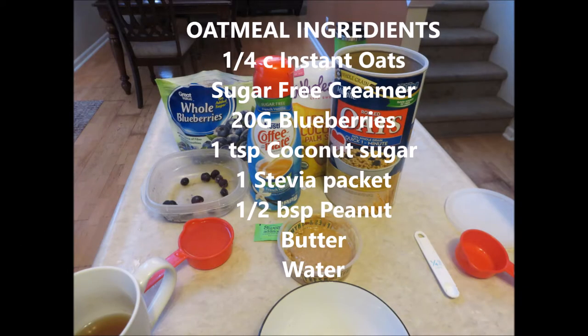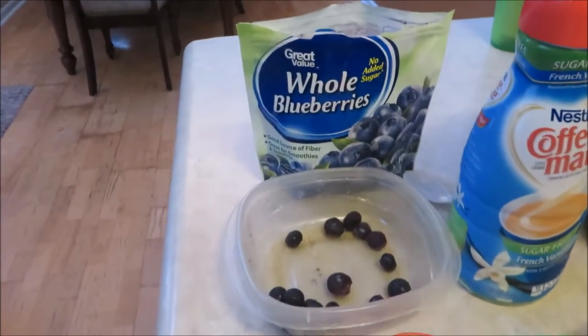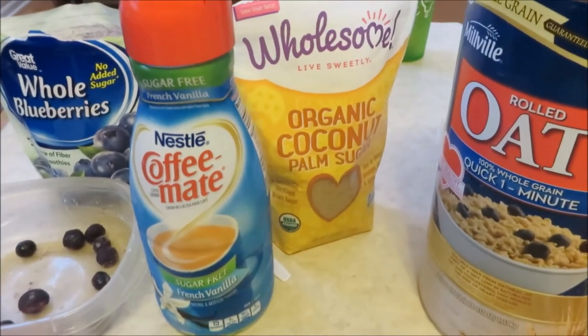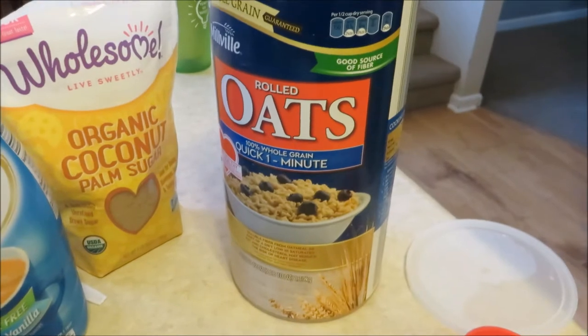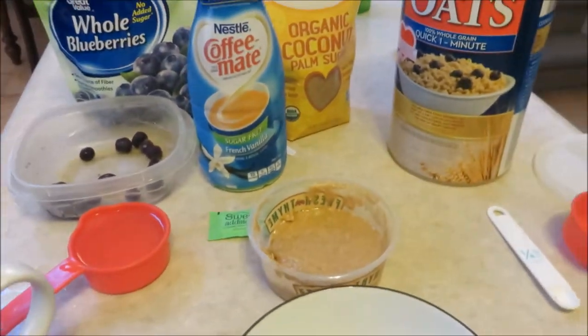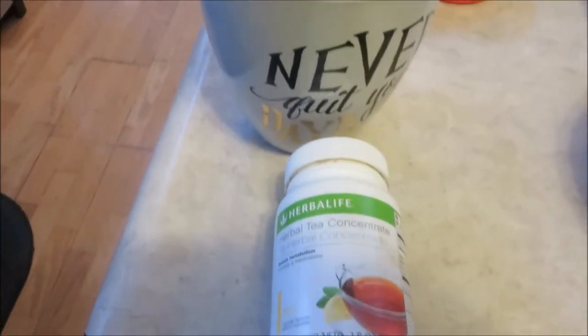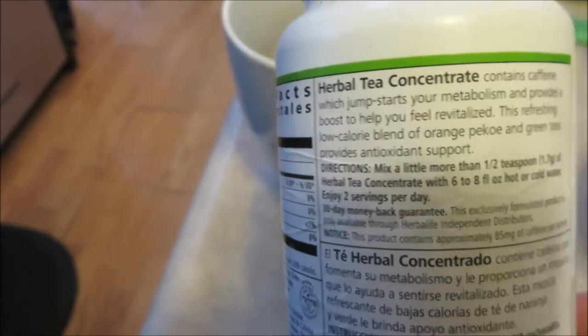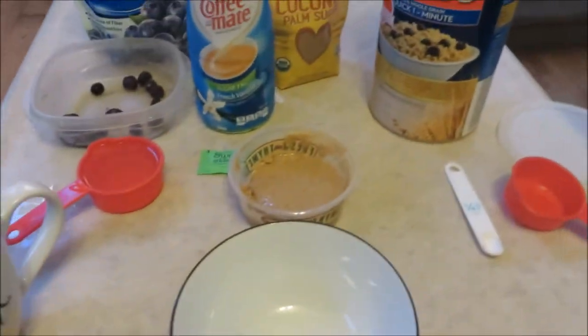Hey guys, I'm going to show you how I make my oatmeal that I love to have on leg day. Here are the ingredients: blueberries, sugar-free vanilla syrup, organic coconut palm sugar, rolled oats, and optionally fresh-ground honey peanut butter from Fresh Thyme. I'm also having my herbal concentrate tea this morning to help boost my metabolism and get me energized — it helps burn 80 to 100 calories per serving.